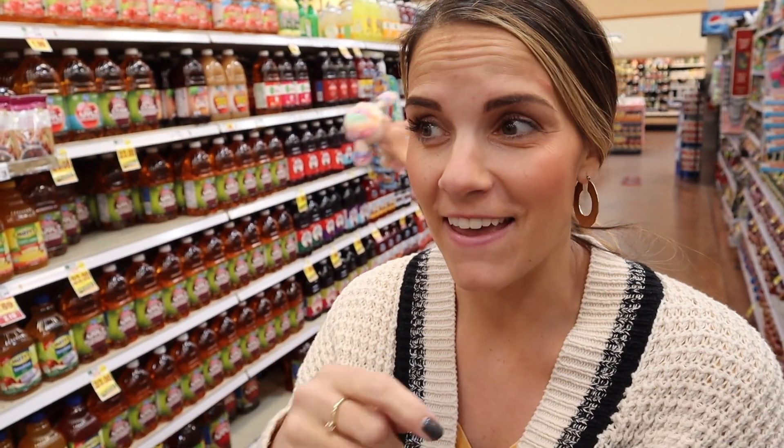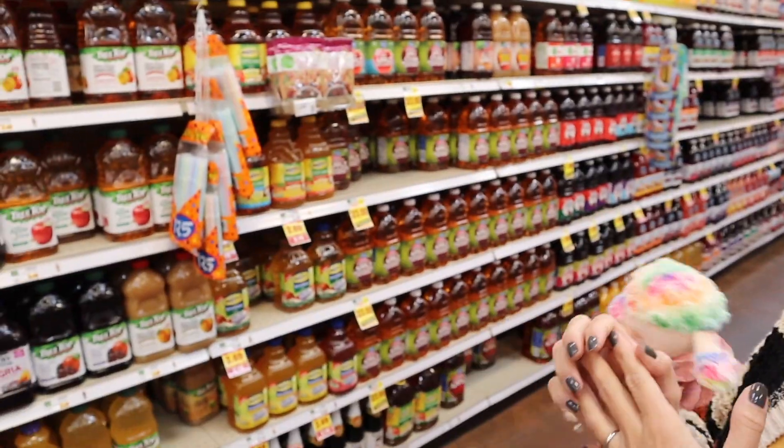I have a holiday punch recipe that's probably one of my favorites. I got it when I ordered Christmas cards one year and they attached this cute recipe. It's been my favorite punch forever. I need pineapple juice, cranberry juice, and orange juice. There are so many juices here.